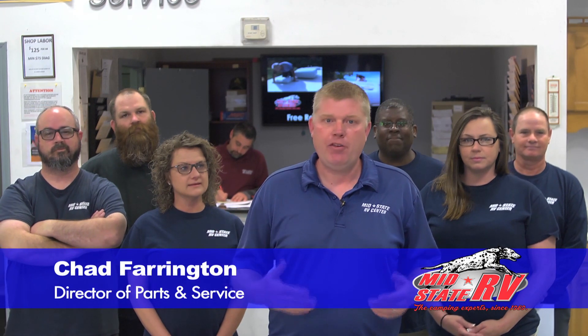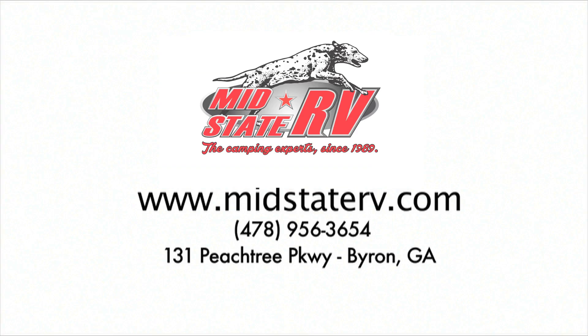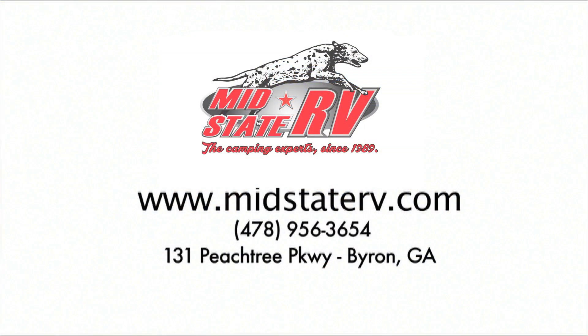Welcome to the RV Show here at MidState RV Center. We'd like to introduce you to our service department and service team. We've been in business since 1989 and the reason we've done that is our company mission: we sell RVs to make friends and we service them to keep them. We've serviced thousands of customers and we're going to be here for years to come. Whether it's a travel trailer or a diesel motorhome, just give us a call. We've been the camping experts in Byron since 1989.